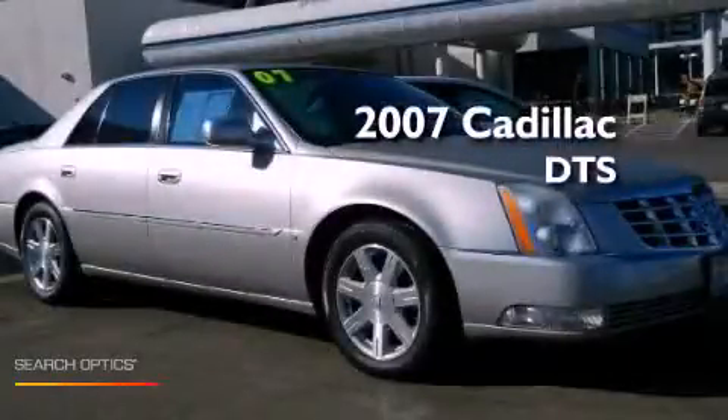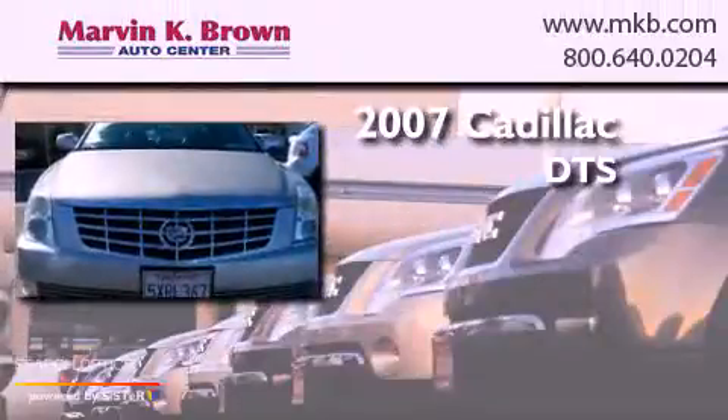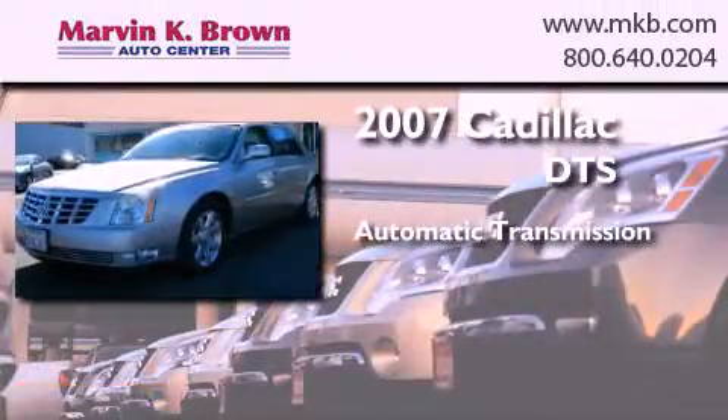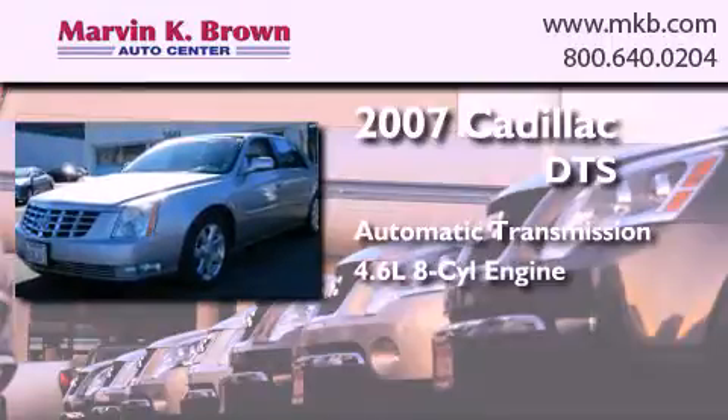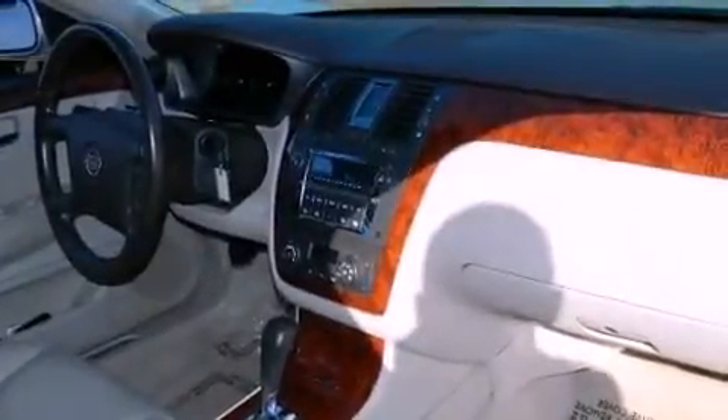This is a 2007 Cadillac DTS. This four-door sedan has an automatic transmission and a 4.6 liter V8. Features include alloy wheels, dual power seats, cruise control, and traction control.